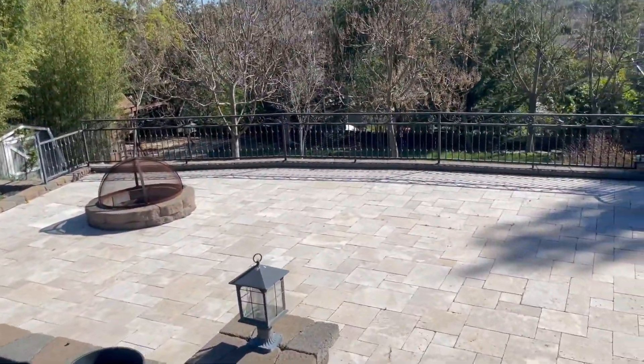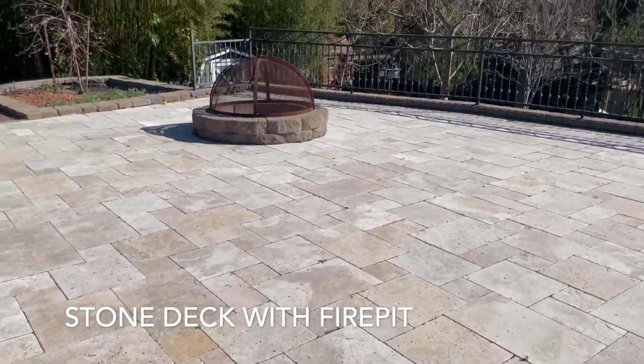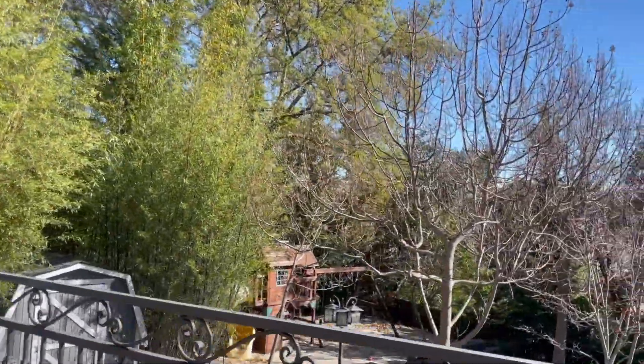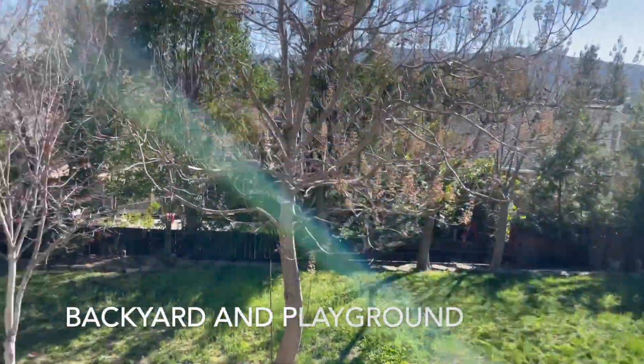Down the stairs is a fire pit — a perfect place to put a few rattan chairs and hang out. It overlooks the backyard and playground.